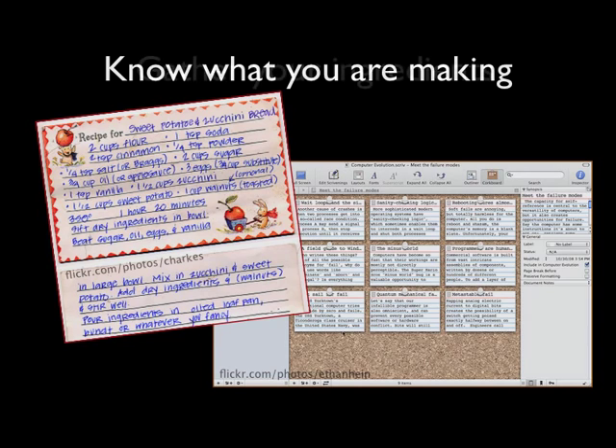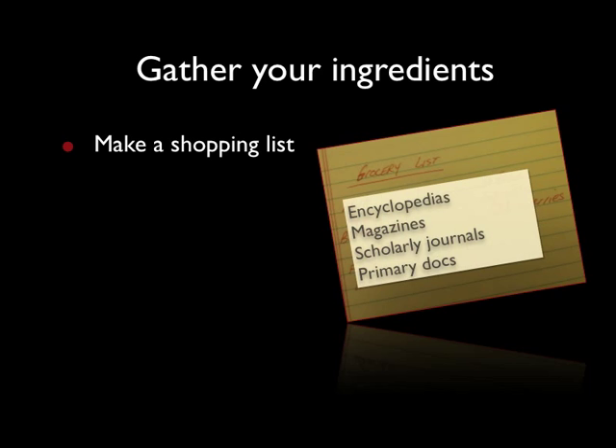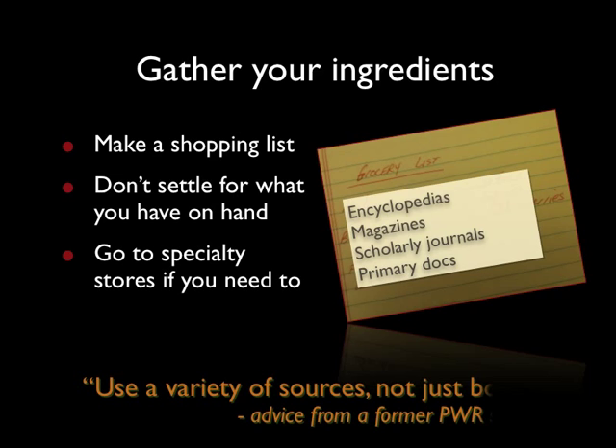The next step, of course, is to go shopping. Just like you turn your recipe into a shopping list, you need to turn your research outline into a list of the type of resources you need. By creating a shopping list, you're taking control of the kinds of resources that you'll use in your research paper, instead of just settling for what you can find or what you have on hand. Remember that the research you're doing is likely to require more than just books — you may need newspaper or journal articles, or you may want to consult some items in your library's special collections.